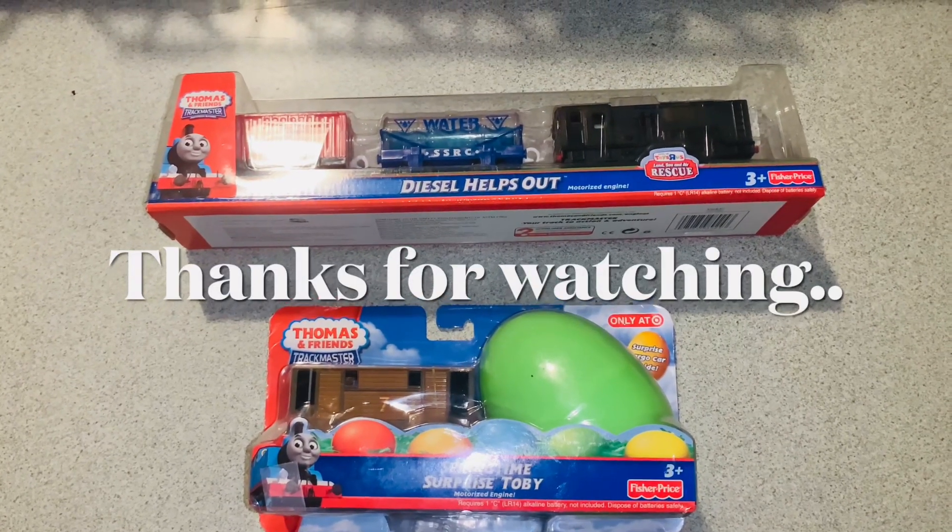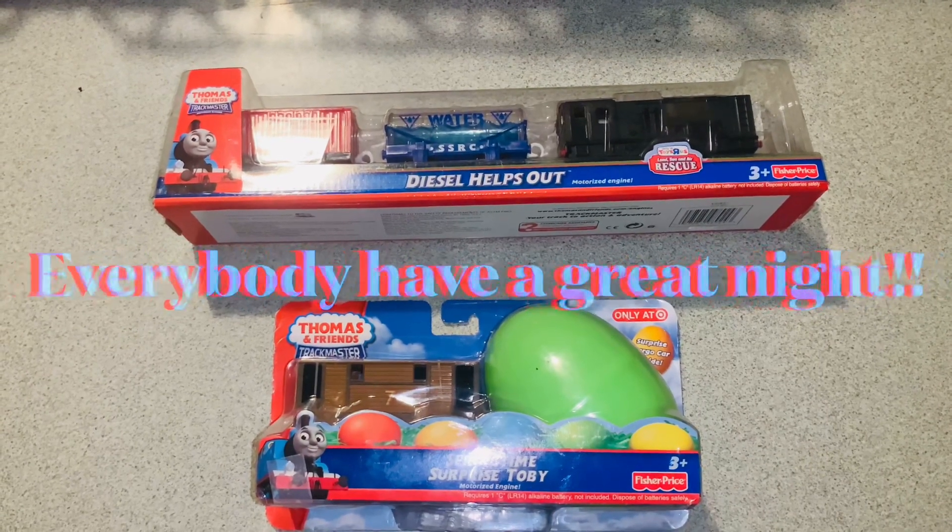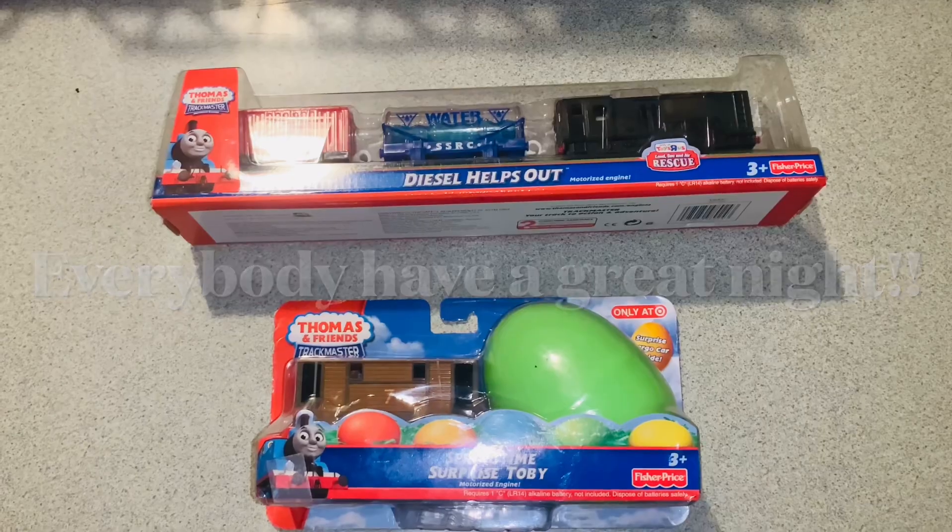Thanks for watching everybody, thanks for subscribing. Everybody have a great night. Thank you.